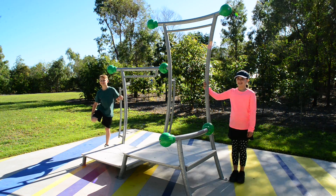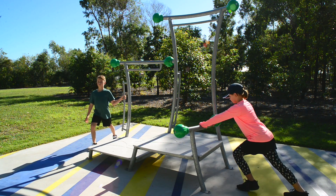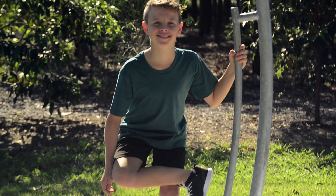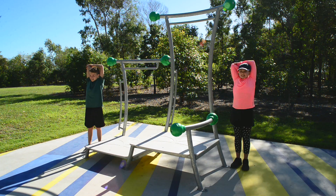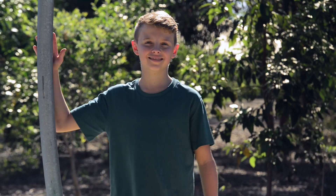Stretches, quads, calf, glutes, hamstrings, triceps, shoulder, chest.